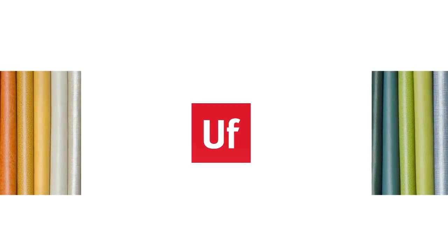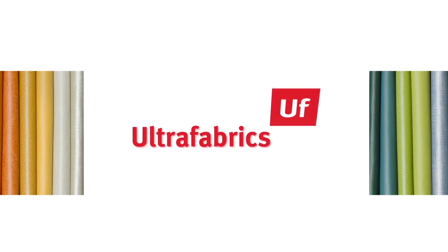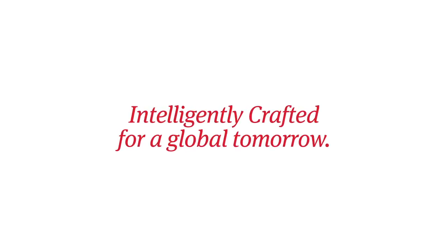Ultra Fabrics is a pioneer in the polyurethane leather alternative industry. Merging six decades of passion and experience with proprietary technology and an artisan process from Japan, Ultra Fabrics creates the most enhanced fabrics on the market, intelligently crafted for a global tomorrow.